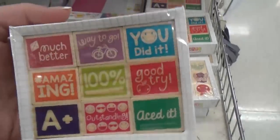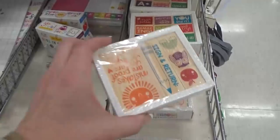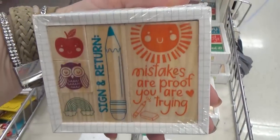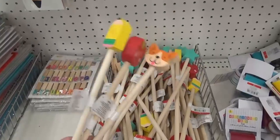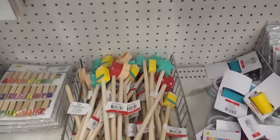I also found even more stamps perfect for grading papers. I really like the one that says 'mistakes are proof that you are trying.' Check out these really cute teacher pointers — we have a pencil, an apple, and a fox.